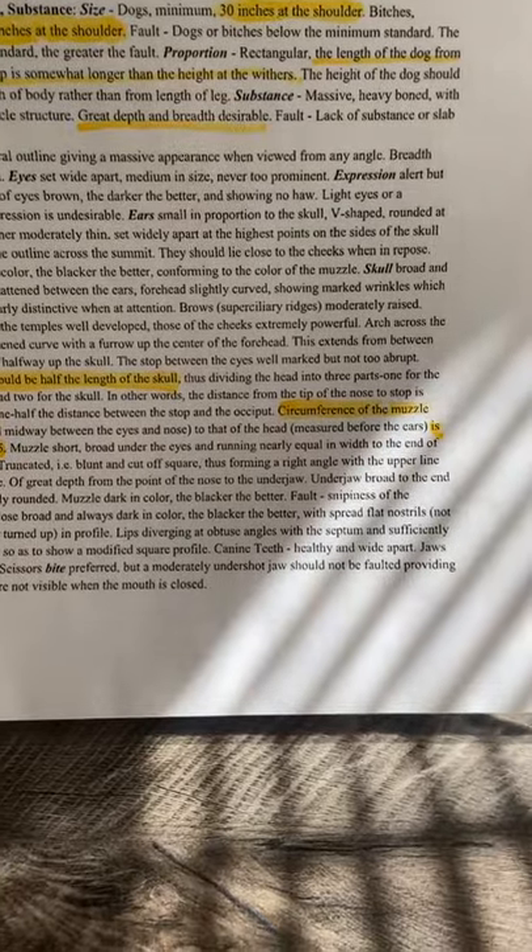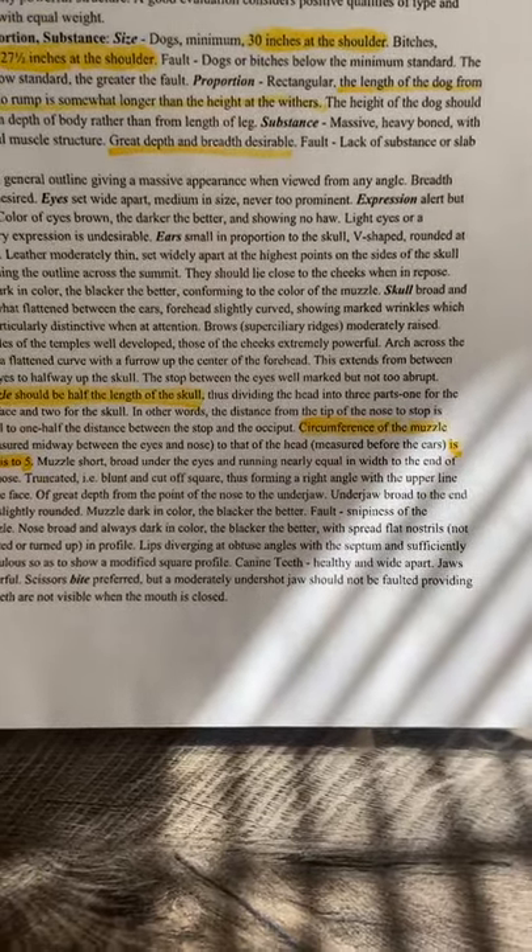Canine teeth: healthy and wide apart. Jaws powerful. Scissors bite preferred, but a moderately undershot jaw should not be faulted providing the teeth are not visible when the mouth is closed.